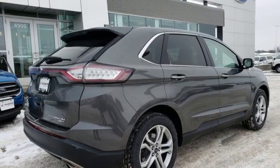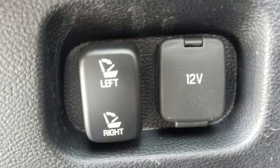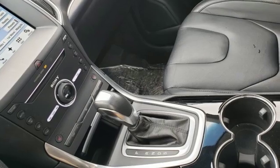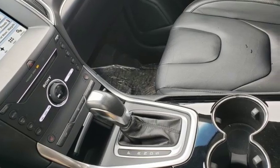Dual zone climate control, intercooled turbo in-line four-cylinder engine, hands-free liftgate, gas pressurized shocks and automatic transmission.